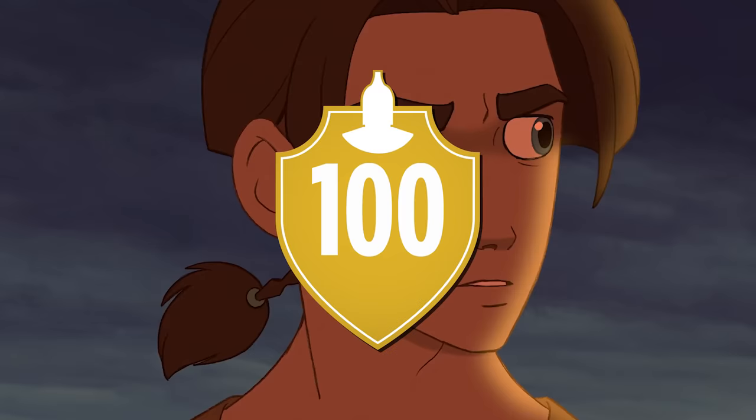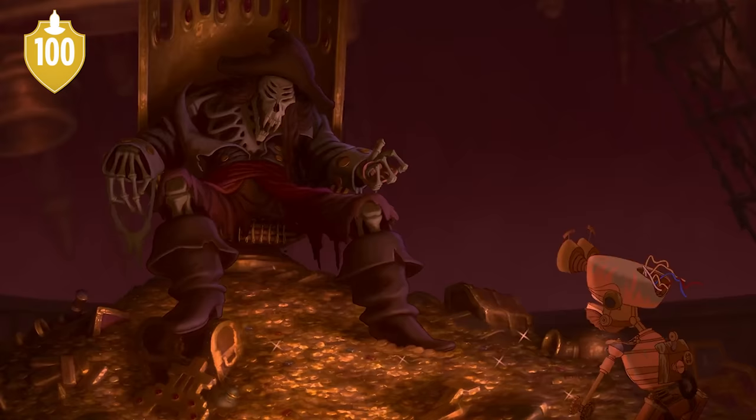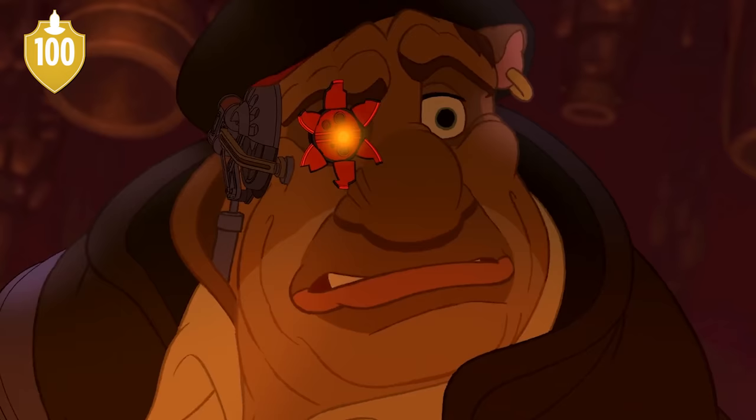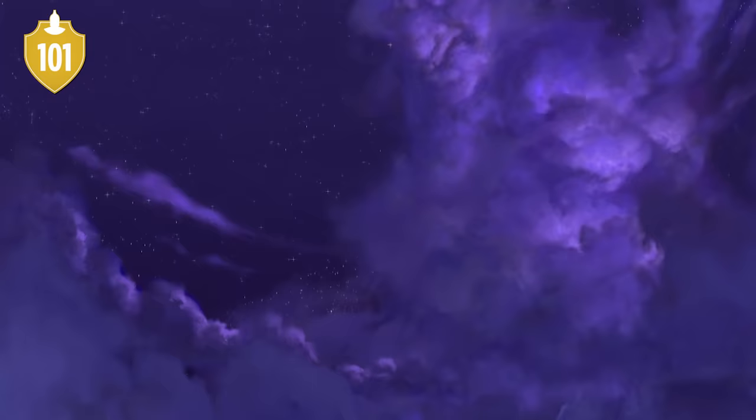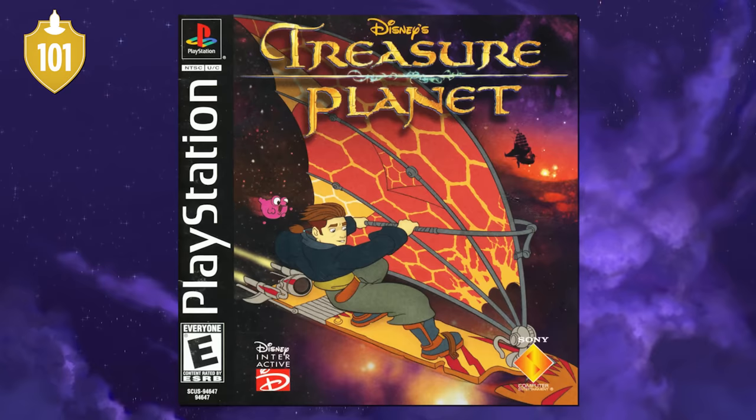Number 100. And in a similar vein to Atlantis, Treasure Planet garnered quite a cult following over the years, which is probably the reason you're watching this video. Number 101. But not even poor box office could stop the video games from coming out in droves — first the Battle of Procyon, which is still available on Steam, and separately developed games on the PS1, PS2, and Game Boy Advance.